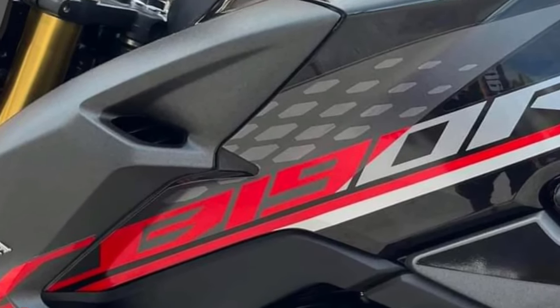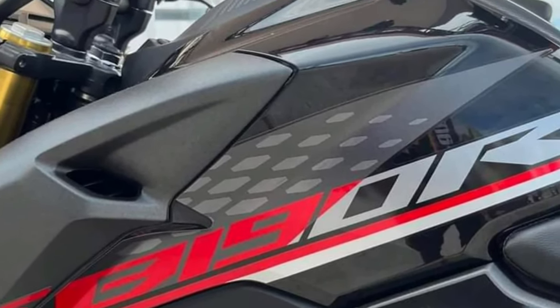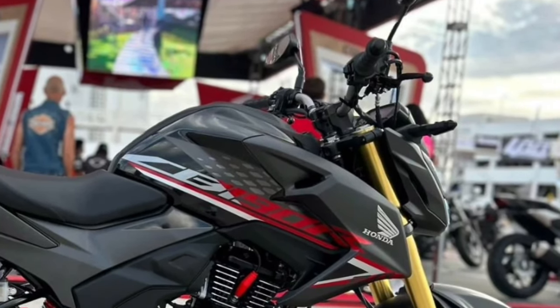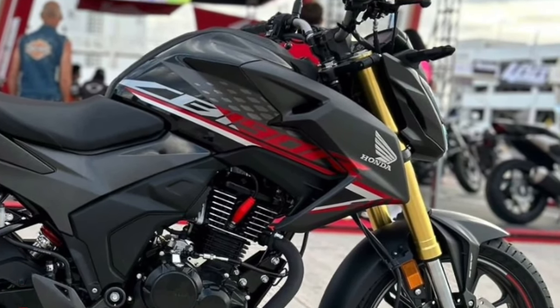The CB190R's competitive pricing makes it an attractive option in the market. Positioned as an affordable yet high-quality motorcycle, it caters to a wide range of riders, from students to young professionals looking for a reliable mode of transport.